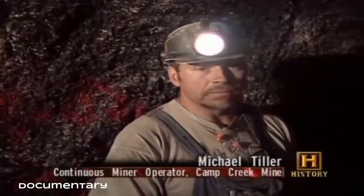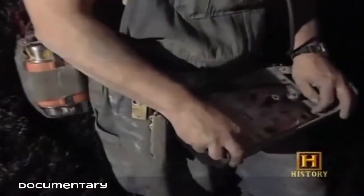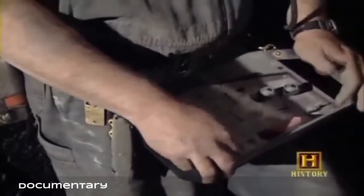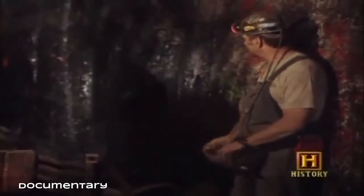These powerful machines are remote controlled. With about 250 feet of range, this remote can control anything on the miner — you can turn the head on, raise it up and down, turn the conveyor on. Anything you need to control on that miner can be controlled through this box.